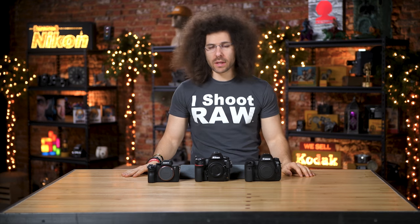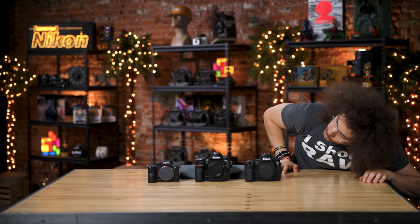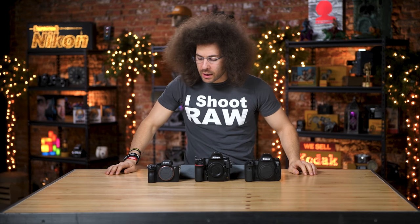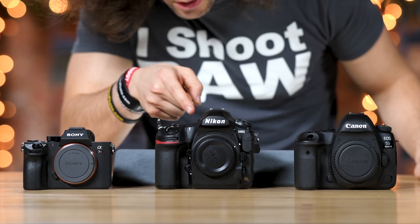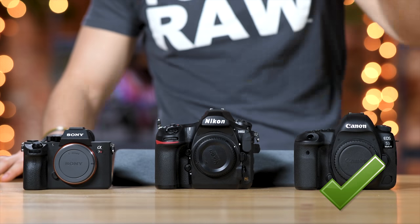Before we get to weight and size, it's time for the most important test: the wind tunnel test. The Sony is the smallest of all them but it's more boxy looking and doesn't do well with the wind. The Nikon has this nice little cleft going on, but the Canon has a nice rounded edge. Canon is winning the wind tunnel test — check mark.